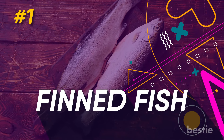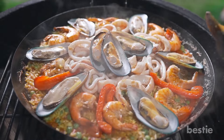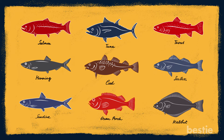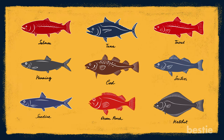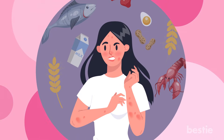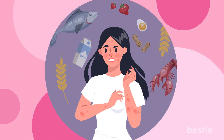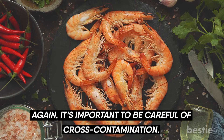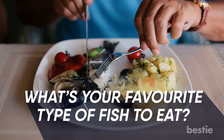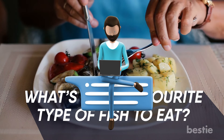1. Finned Fish. Even though they both fall into the category of seafood, fish and shellfish are not the same. An allergy to fish is specifically an allergy to finned fish, such as tuna, halibut or salmon. People who are allergic to fish may or may not be allergic to shellfish and vice versa. It's important to be careful of cross-contamination. What's your favorite type of fish to eat? Tell us down below in the comments section.